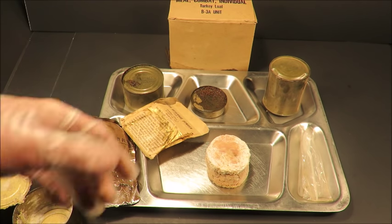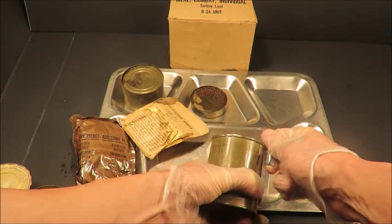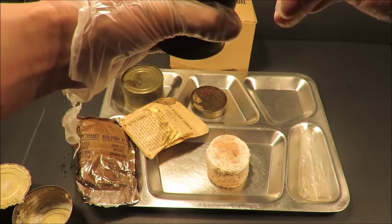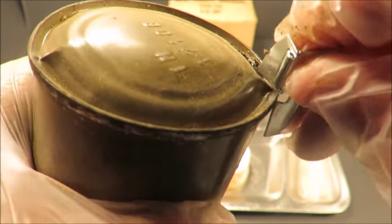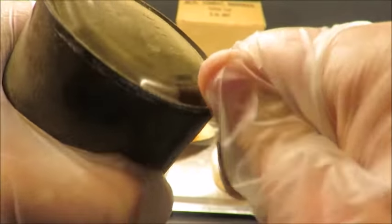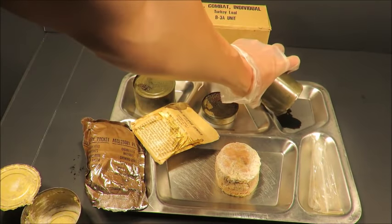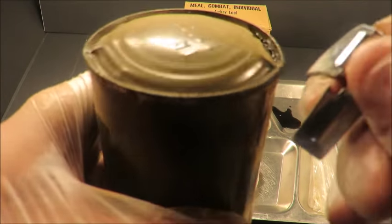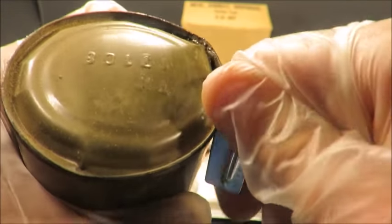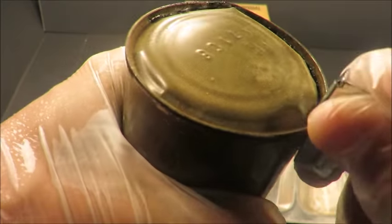I'm gonna open this next one up. I'm scared — I just did not want old botulism-filled pineapple juice flying into one of my eyeballs. Okay, that wasn't so bad. For some reason that had me more worried than anything else. I can't even cut through it. I've never seen pineapple bits in an MCI before — this is pretty crazy.